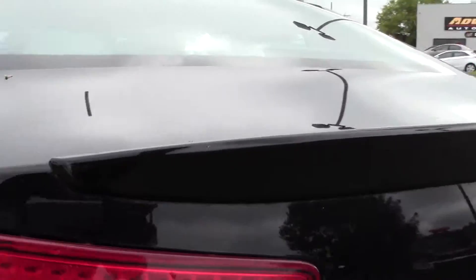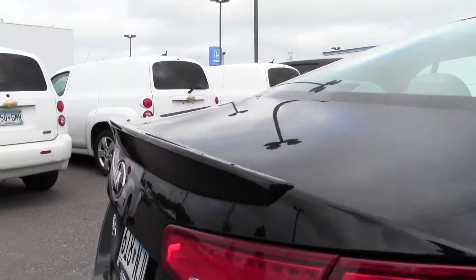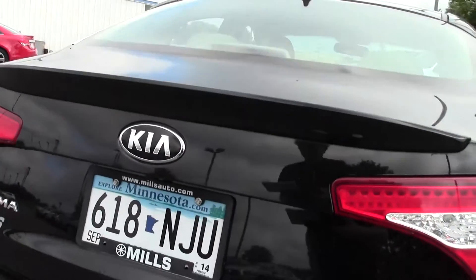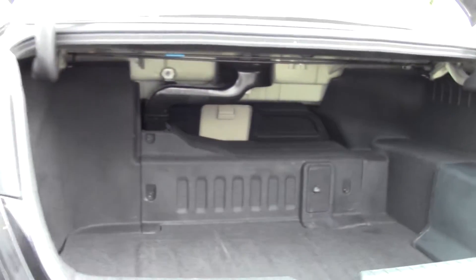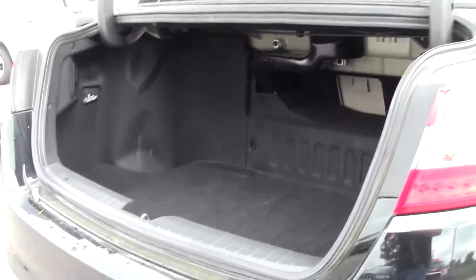Onto the trunk space, but before we get there — there's that spoiler, very nice, a sporty feature to have. And the trunk's open now, and you can see lots of space, no problem with storage — a generous amount of room.